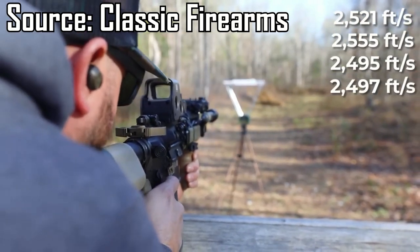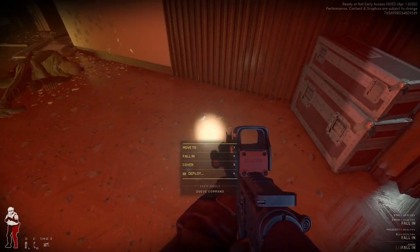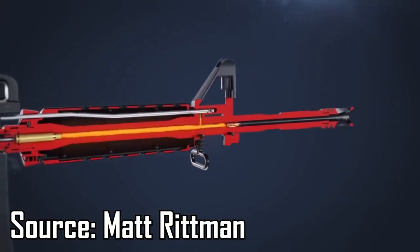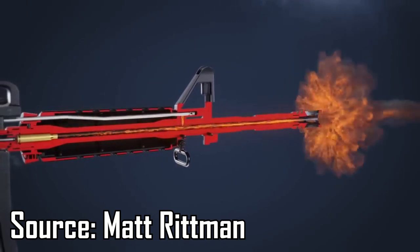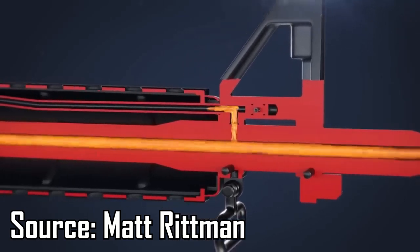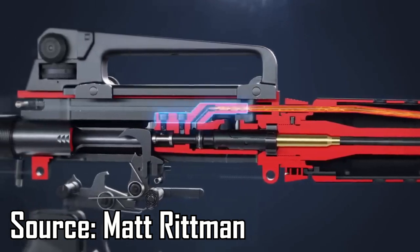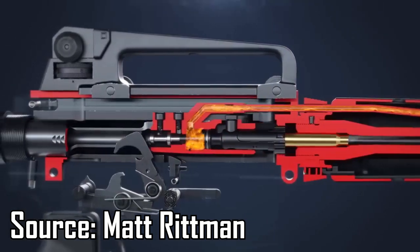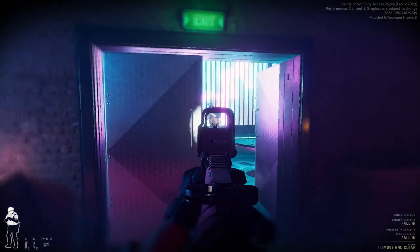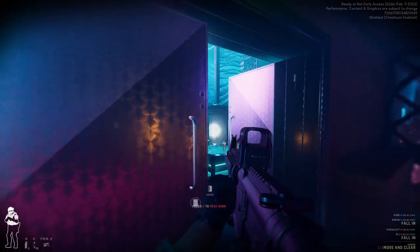This means that a 5.56 round fired out of an Mk-18 will not consistently tumble, reducing its potential lethality. The other main consequence is reliability. An AR-15 requires a certain amount of gas pressure to consistently cycle the bolt carrier. This gas pressure builds when the bullet passes the gas port before leaving the barrel, known as dwell time. Because of its barrel length, the Mk-18 has a very short dwell time.